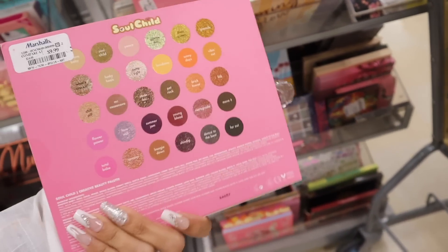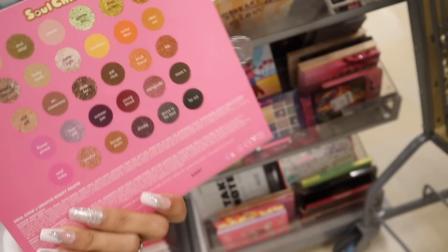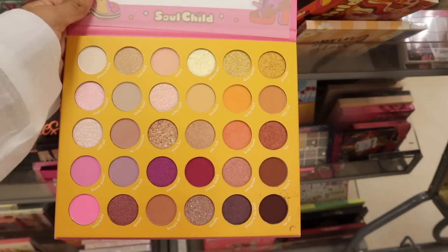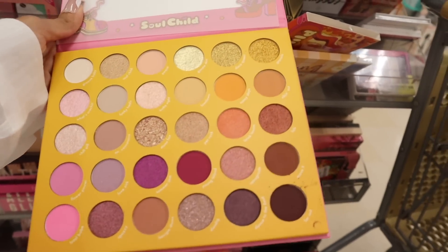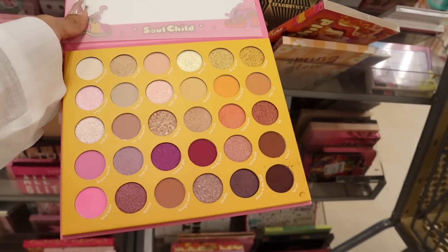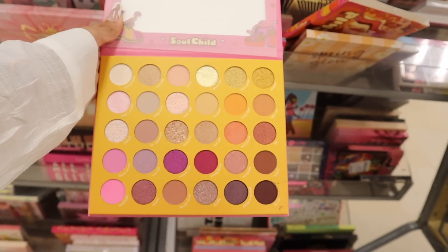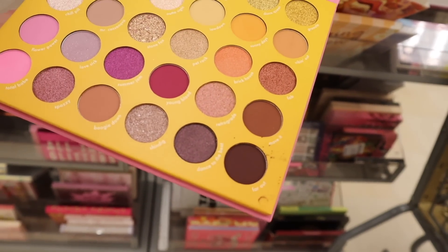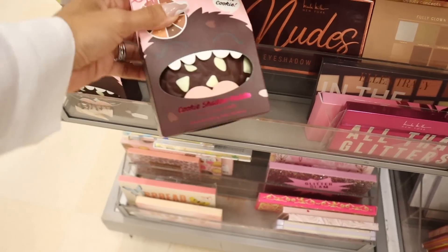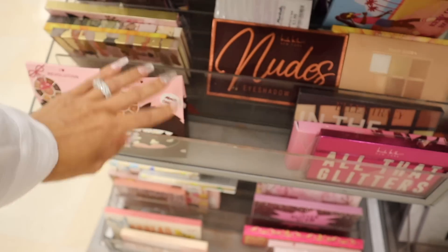Look at this Kara Beauty palette — Soul Child, priced at $10. Someone opened it up — oh my gosh, you get a huge mirror and mini pan sizes. Neutral shadows plus fun colors like bright pink, purple, metallic purple, gold, rose gold, and bright gold. So many options for a neutral look or a smoky going-out look. Really cute palette for only $10. Also the iHeart Revolution Cookie Shadow palette with brown shadows for only $4.